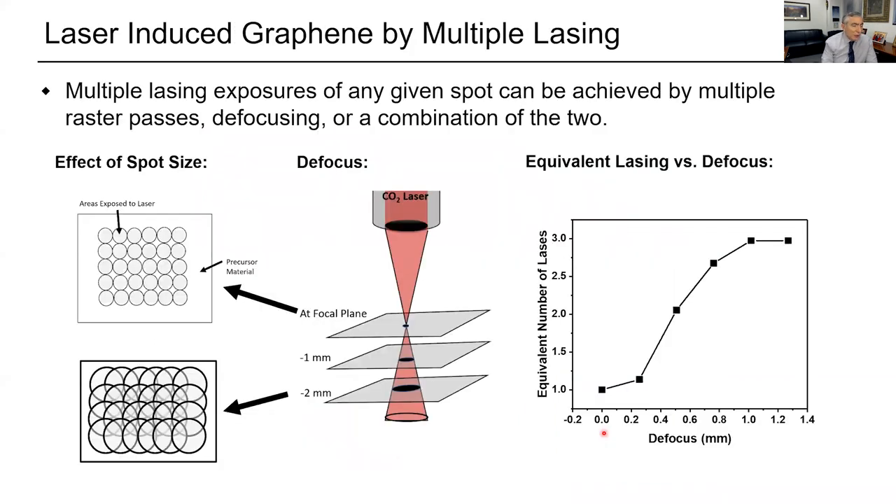For other surfaces, the first hit of the laser will carbonize it into carbon black, the second hit will make some graphene from that carbon black, and the third hit will make all graphene. You can either laze it multiple times or just defocus the laser — defocusing creates overlapping spots so each area gets three or four hits. Defocusing by 1.4 millimeters is equivalent to lasing three times.